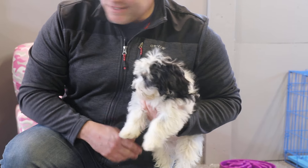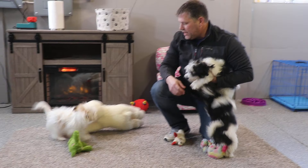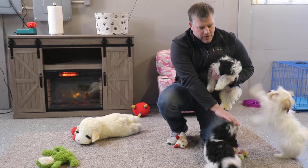He's a purebred Havanese, black and white. Also in this video are Avery and Ned. Avery is going home hopefully today, and Ned — that's eating my thumb here — is going home on Friday.